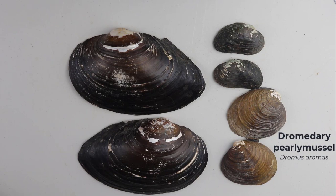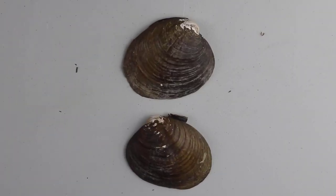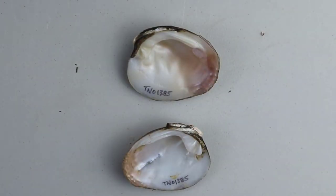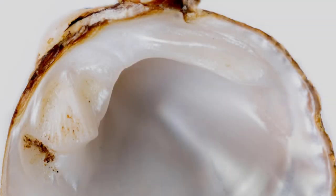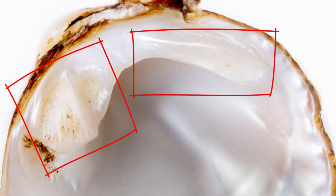The species we want to focus on first is Dromus dromus, because of this group they have the most dramatic teeth. Here's the outside of the shell of Dromus dromus, but the teeth are on the inside, so we need to turn these guys over. You can see that they have very prominent pseudocardinal teeth and lateral teeth. This close-up image provides an excellent example of the very chunky pseudocardinal teeth and the very fat lateral teeth of Dromus dromus.